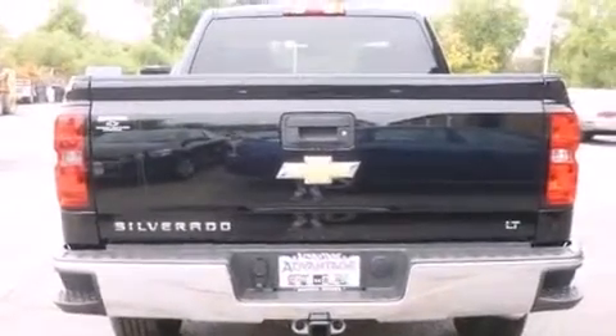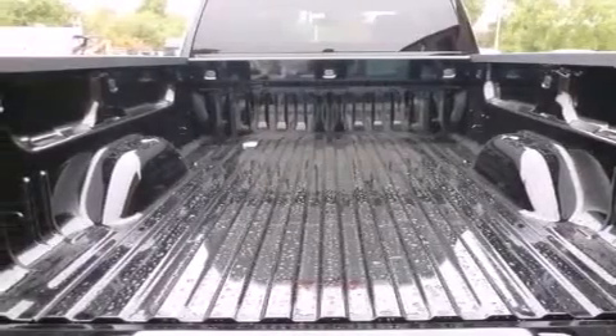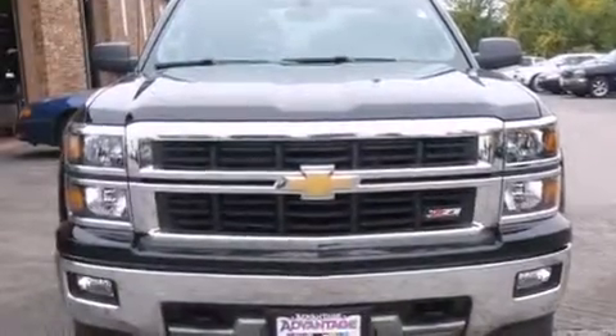Its top features include a navigation system, hill start assist, and traction control and stability control systems.